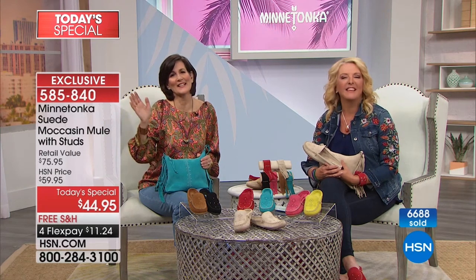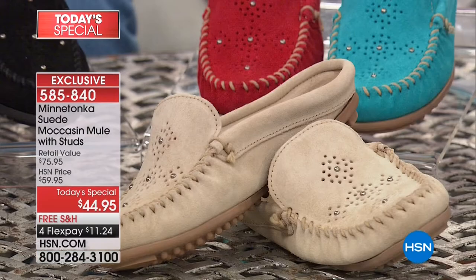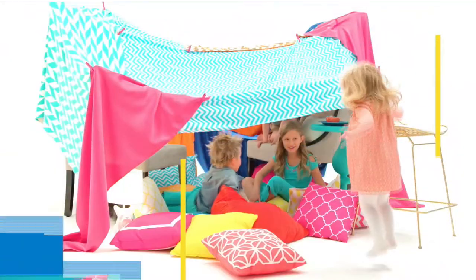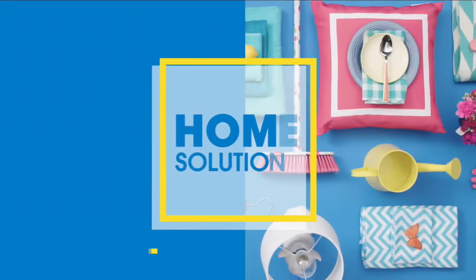Hey there, I'm Tamra Hooks, and every night at this time we're bringing you our favorite items at their best prices, all in one place. Tonight, give your home a fresh new look for spring — whether you want to do some deep cleaning, organize in style, or tackle a home improvement project, you'll find it all here tonight at HSN.